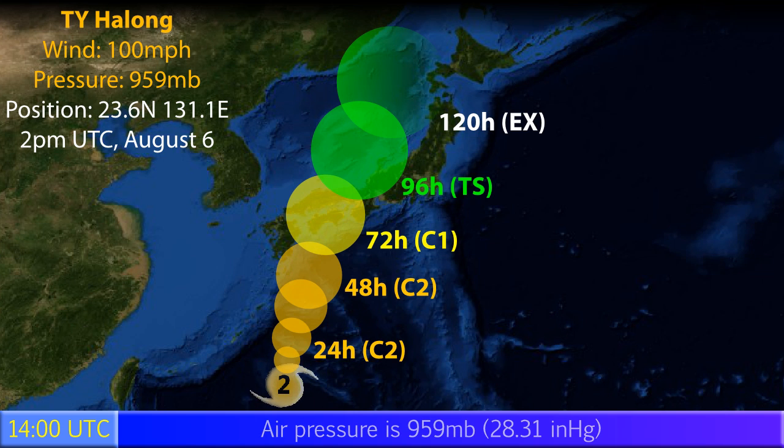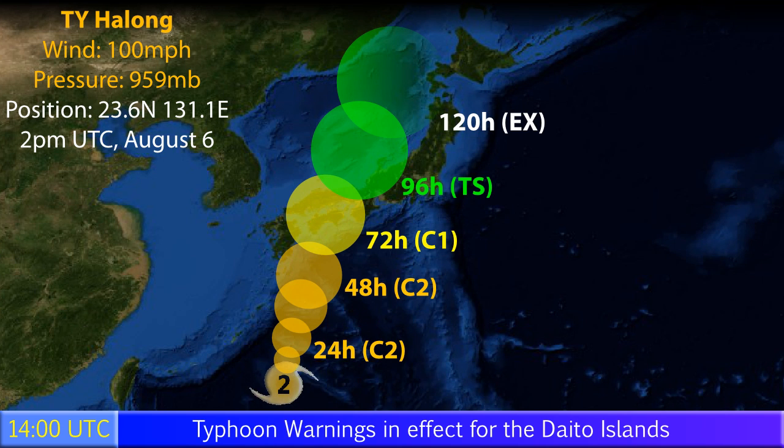The storm is expected to move towards the north-northeast and is likely to make landfall in Japan, mainly on the island of Shikoku, where it could arrive as a stronger category 1 storm, and then continue onto the main island of Honshu in the Chugoku area.